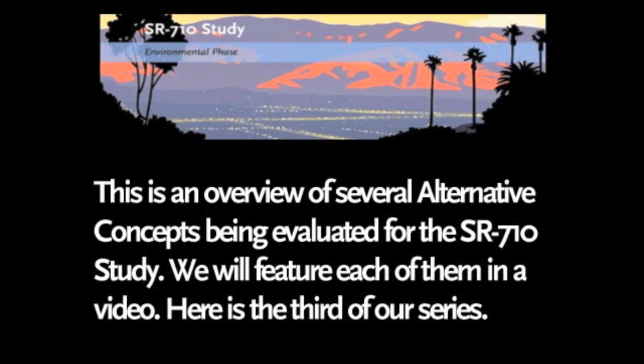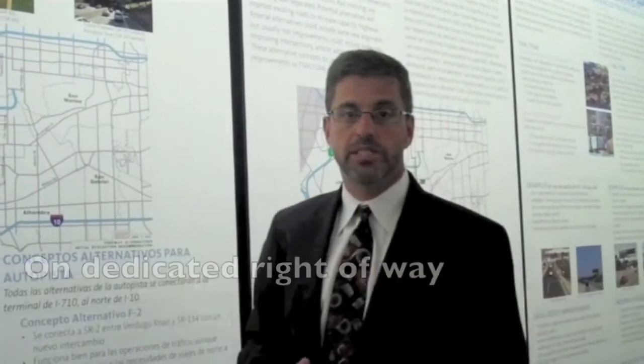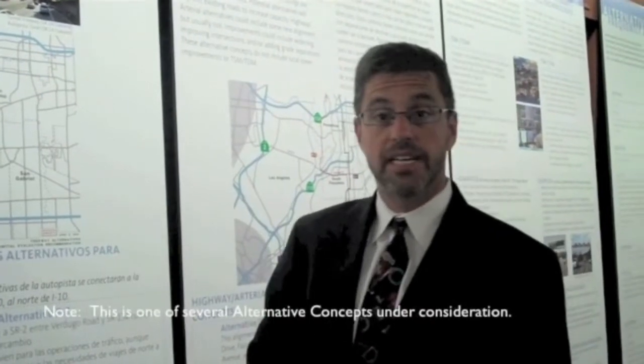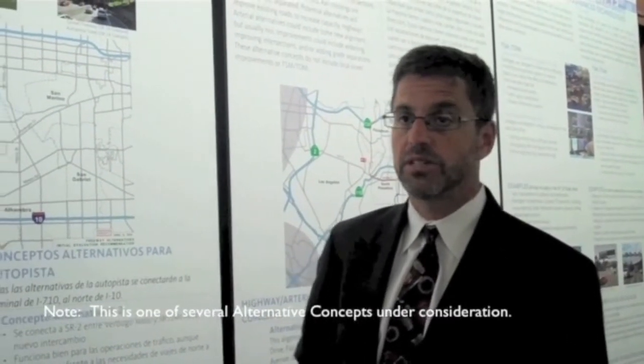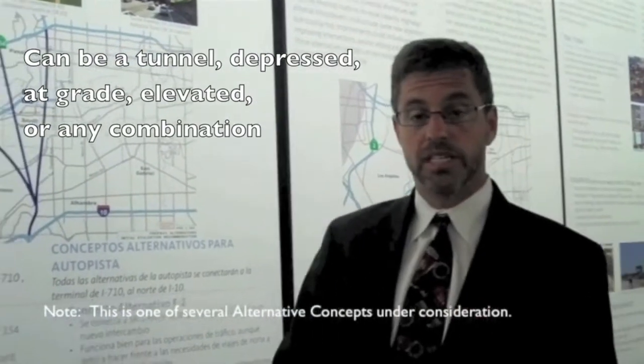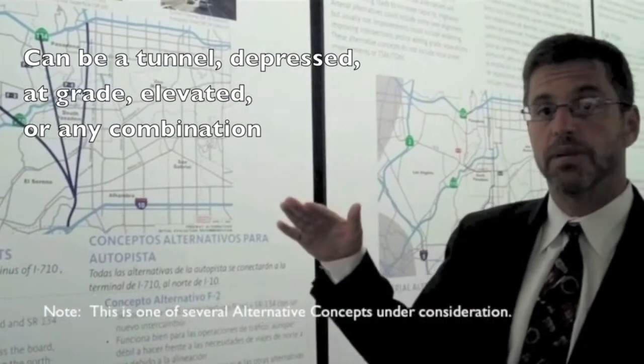This is a look at our freeway alternative concepts. Freeway alternatives are all on dedicated right-of-way with limited access and they have interchanges, the highest speeds and design standards of any alternatives. They can be at a tunnel, in a tunnel, depressed, at grade, or elevated, or any combination.